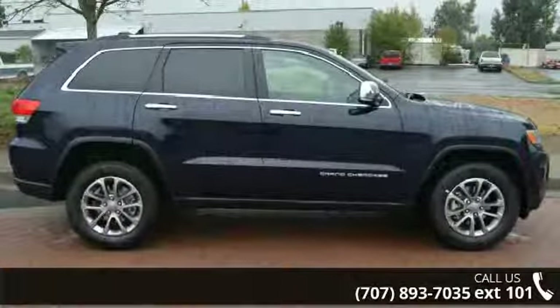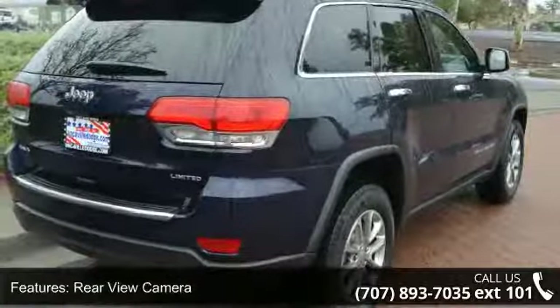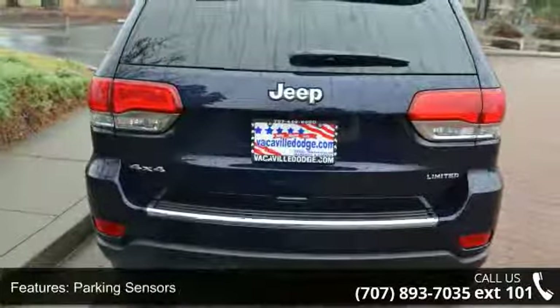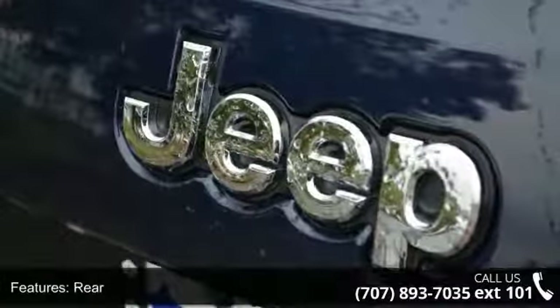Some of the top features included with this vehicle are rear-view camera, rear-view monitor, parking sensors, rear air conditioning, air filtration, front air conditioning, automatic climate control, and front dual-zone air conditioning.